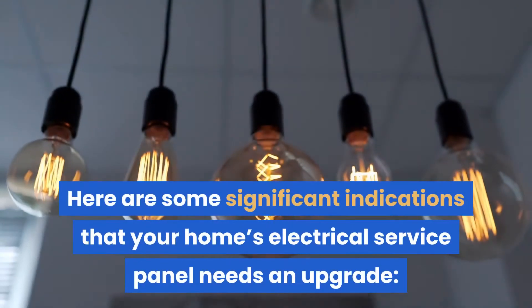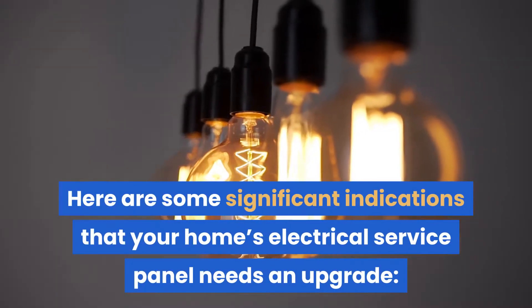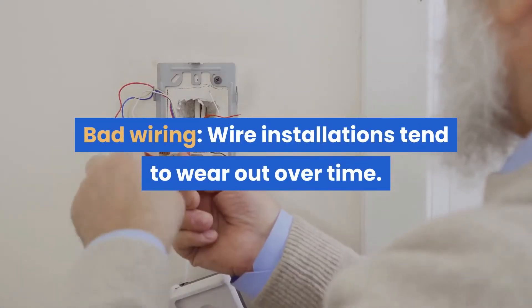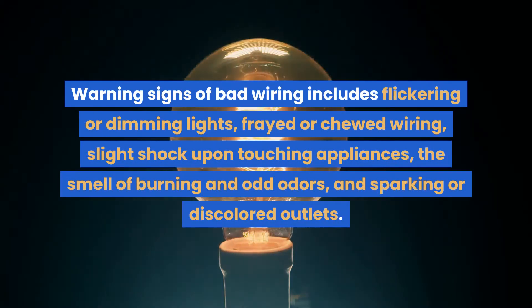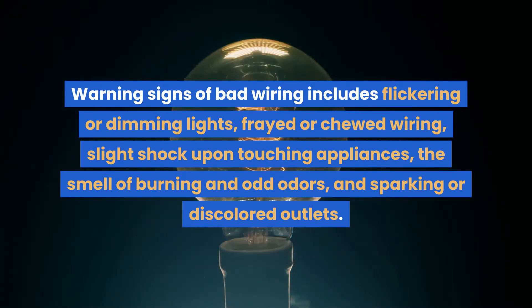Here are some significant indications that your home's electrical service panel needs an upgrade. Bad wiring: wire installations tend to wear out over time. Warning signs of bad wiring include flickering or dimming lights, frayed or chewed wiring, slight shock upon touching appliances, the smell of burning and odd odors, and sparking or discolored outlets.